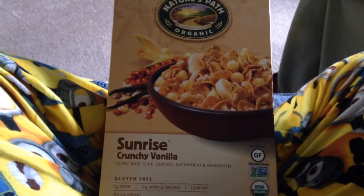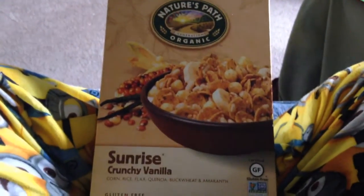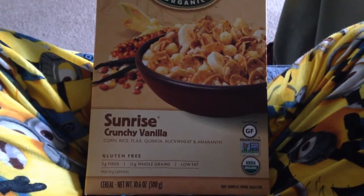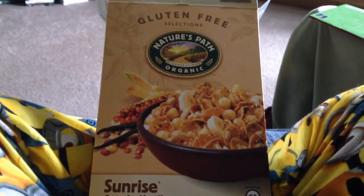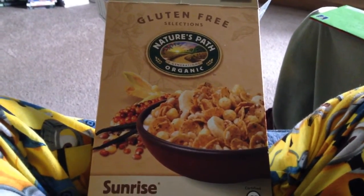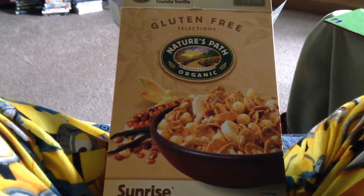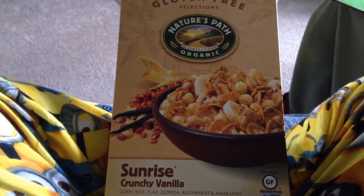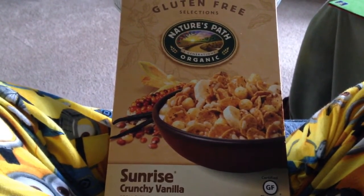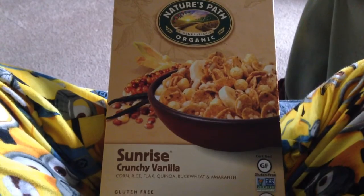Hey guys, so part 2 is just uploaded — this is part 3. I'm snacking, watching some more CSI, shocker I know. I think I showed this cereal during a grocery haul or one of my vlogs. It's really good — it's like a vanilla-y flavor and really crunchy. You know how Cocoa Puffs or Count Chocula never really tasted chocolatey, but tasted more like vanilla? It's kind of what this tastes like. So this is like the super healthy version of Cocoa Puffs.